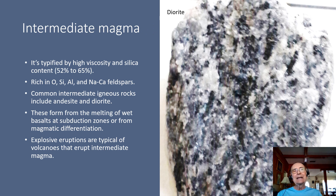Intermediate magma is characterized by high viscosity and pretty high silica content, between 52% and 65%. It is rich in chemical elements such as oxygen, silicon, aluminum, and the sodium and calcium type feldspars — feldspars that contain combinations of both of these. Common intermediate igneous rocks include andesite and diorite. Andesite is the volcanic counterpart of diorite, or conversely, diorite is the plutonic counterpart of andesite. They have the same chemical composition but different texture. By the way, andesite — the term comes from the Andes Mountains of South America, because andesite is one of the main components of this mountain range. Intermediate igneous rocks form from the melting of wet basalts at a subduction zone, or from the process of magmatic differentiation that we described when we were talking about Bowen's reaction series.